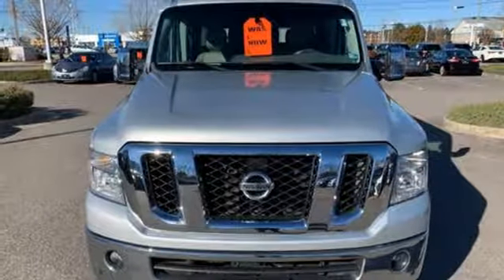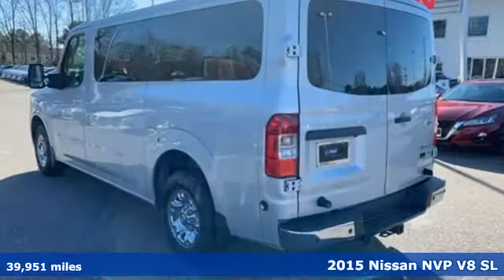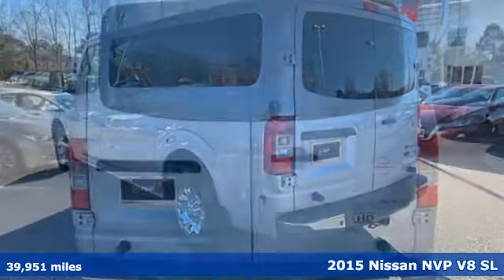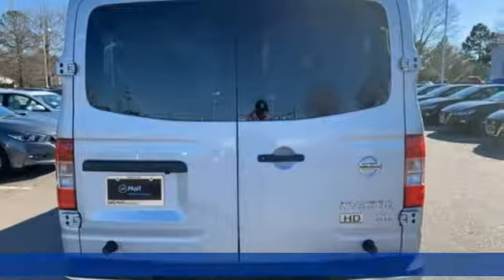Here's a 2015 Nissan NVP. Your Nissan van will make others envious. It boasts an impressive list of features like these.